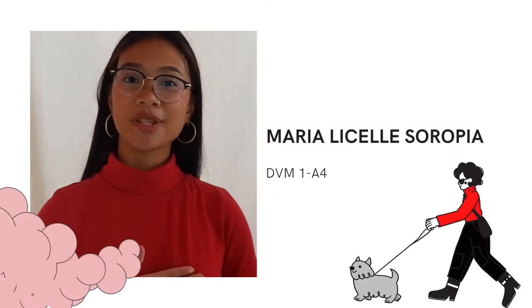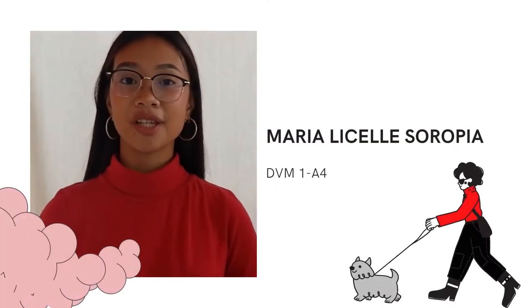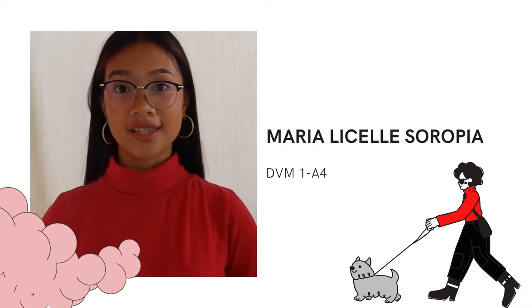Good morning everyone! My name is Maria Lizelle Serapia and I am here to give my stand on this ethical dilemma.